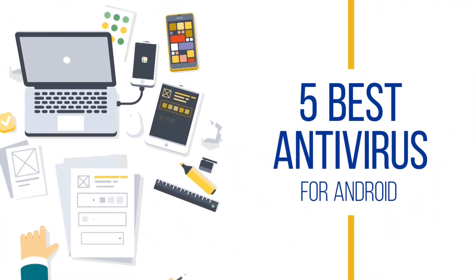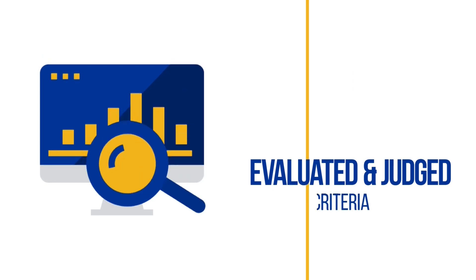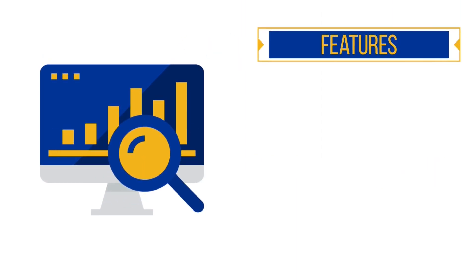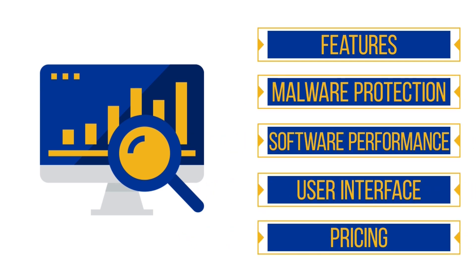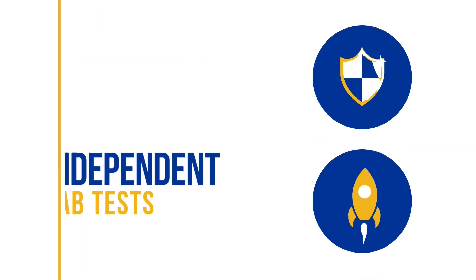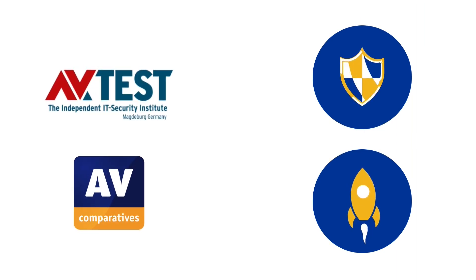In this video, we will cover the 5 best antivirus software for Android. We evaluated and judged each antivirus product on the list using five key criteria: features, malware protection, software performance, user interface, and pricing. For protection and performance, we considered the recent independent evaluations conducted by reputable antivirus testing labs, such as the AV Test Institute and AV Comparatives. All the premium antivirus apps we have covered in this video are excellent when it comes to protecting your data and privacy.